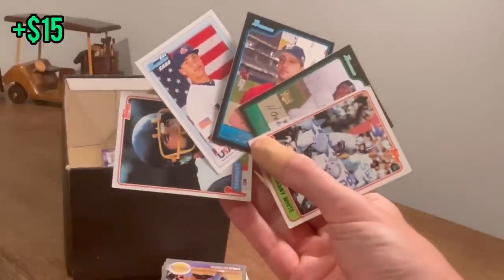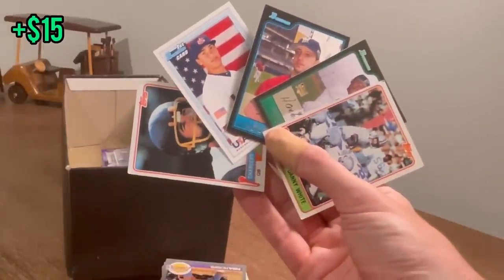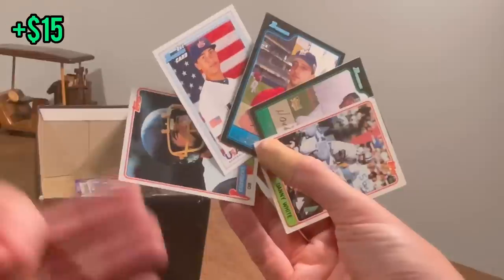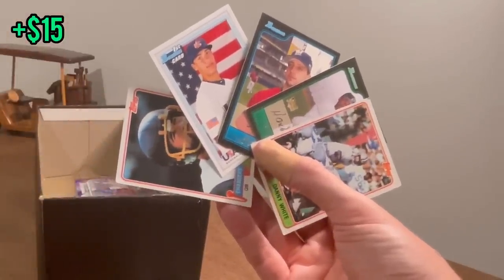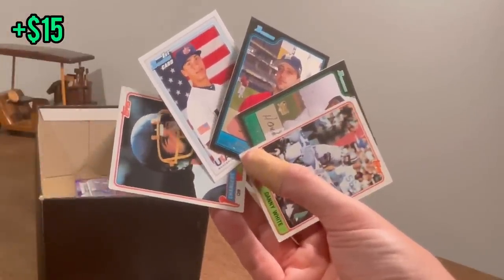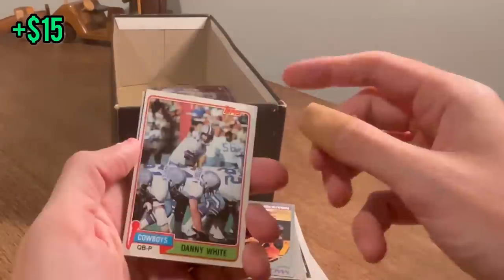How to enter today's giveaway to win one of these five cards: subscribe to my channel, like this video, and comment your favorite quarterback in the comment section below. Mine, of course, is the great Vince Young — the GOAT. Good luck, hope you win. Now let's get back to the unboxing.